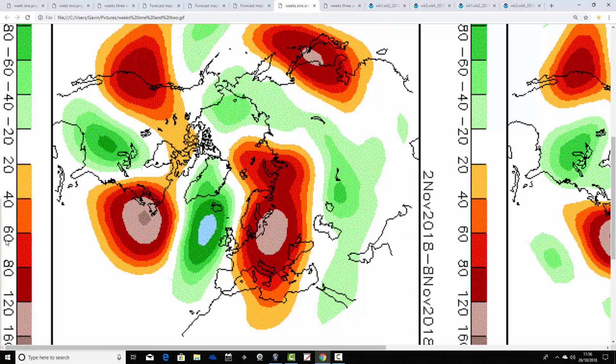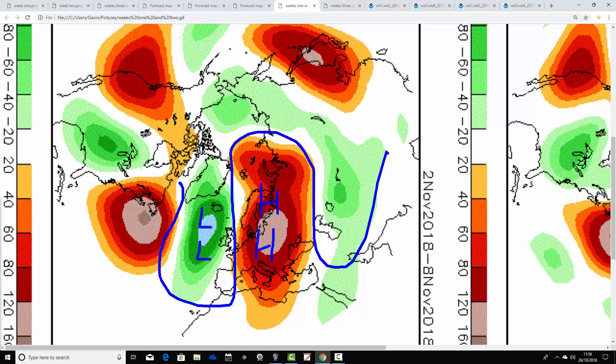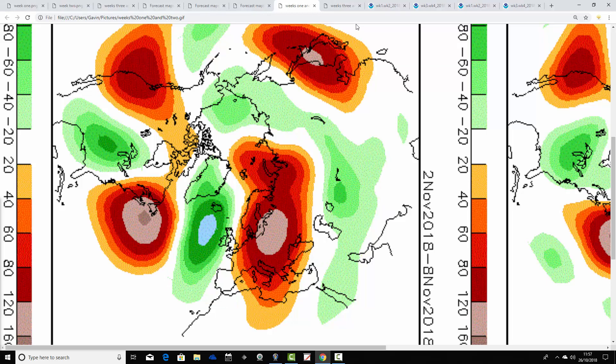Week two also has good agreement. We have above-average heights building to our east through central and northern Europe, with below-average heights in the Atlantic. So we lose the northeasterly flow and revert to something more like a southerly direction. Temperatures will be turning a lot milder through the first week of November.